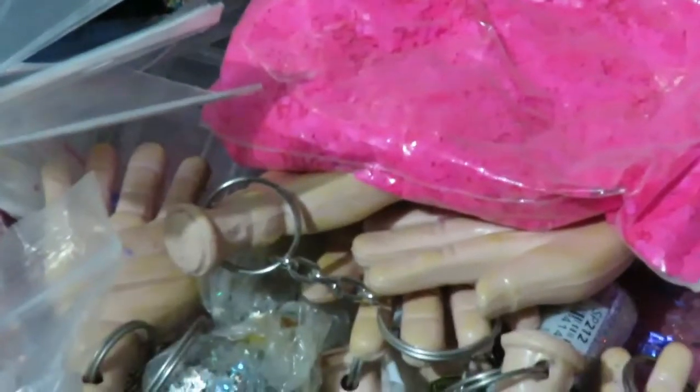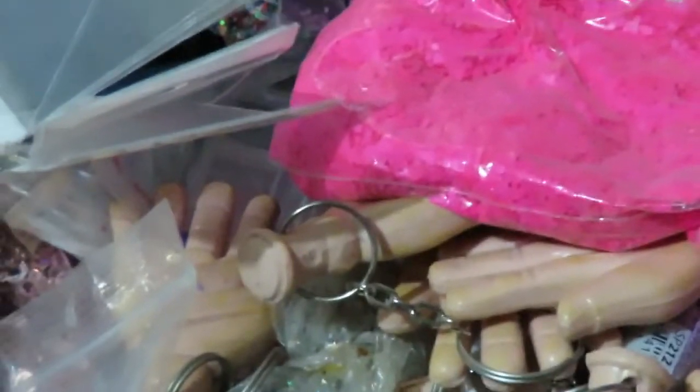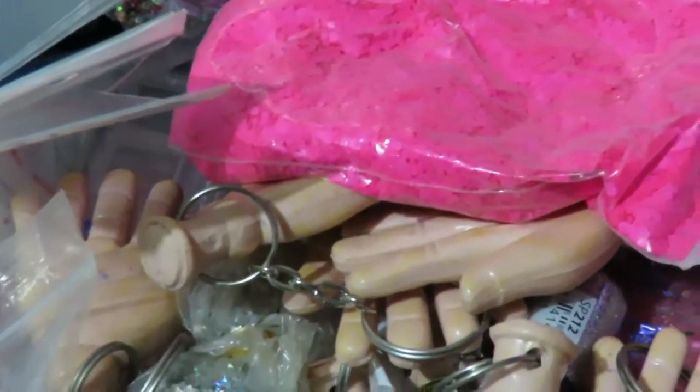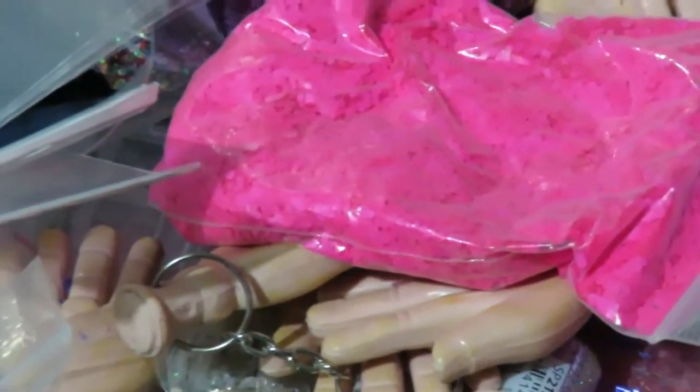Hey guys, so I'm here with a quick video. Basically what I want to do is I am going to close down my shop, my nail shop that I have online, and I want to get rid of all the nail stuff that I have. So as you can see here, I have a lot of stuff.